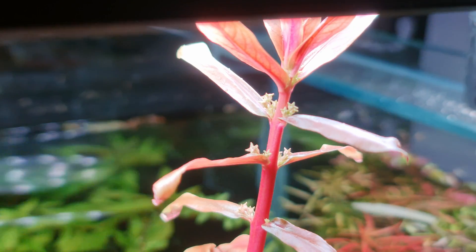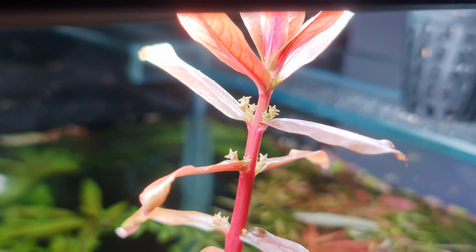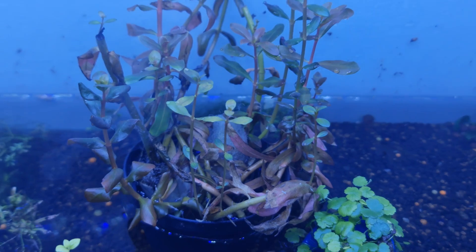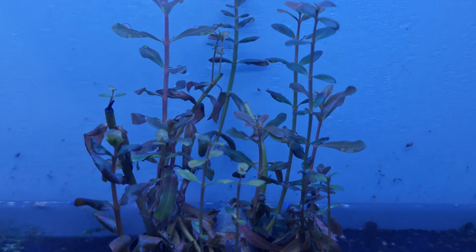While these three traits are what I can think of, I'm afraid that sometimes Ammania senegalensis may still present a strikingly similar outlook to gracilis. My two-cent opinion on this is that it doesn't matter — just choose the one that better fits your tank.